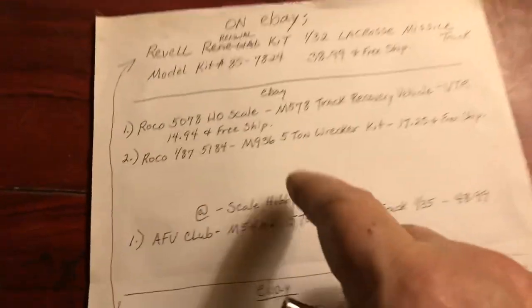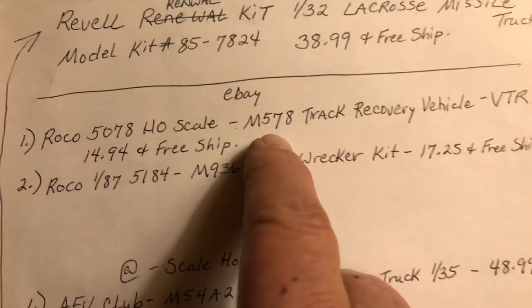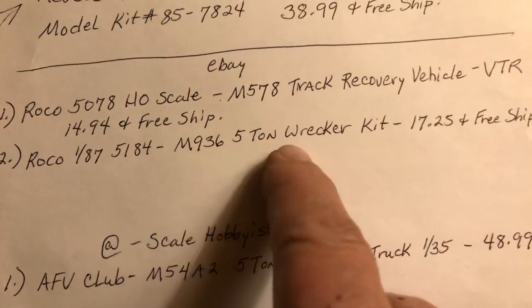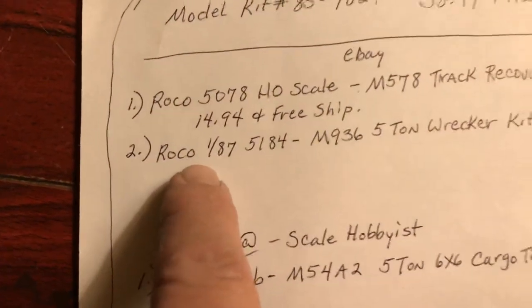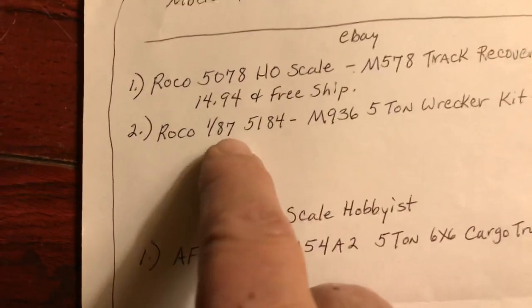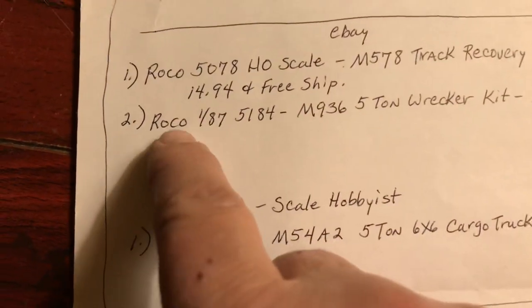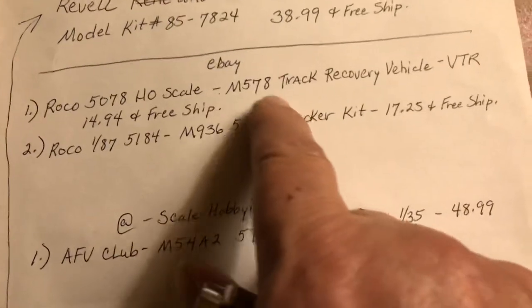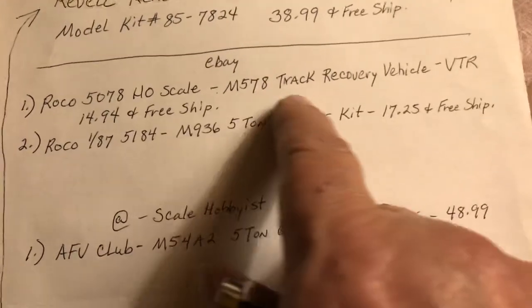I found it — I knew I wrote that stuff down. Like VTR, it's in the M578 and there's the five-ton record M936. On eBay, Rocco says 1/87 scale was the same as HO — I read it somewhere. But this is the brand of them. I hadn't found these — they're kits too, but they're itty-bitty tiny.